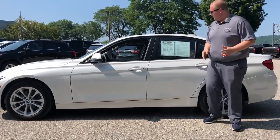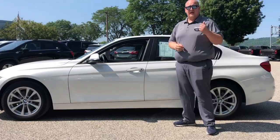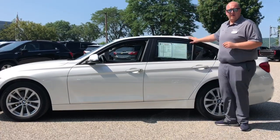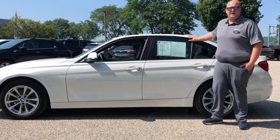This is an awesome vehicle. It's got excellent interior, it's got roughly about 22,000 miles, it's the 2.0 twin turbo. This is a very fast, great vehicle to drive — a real driver's vehicle. So come on down to Alderman's today, let's go for a test drive.